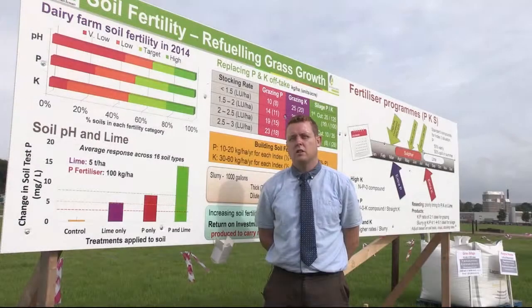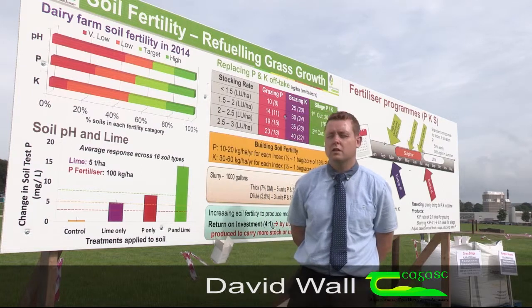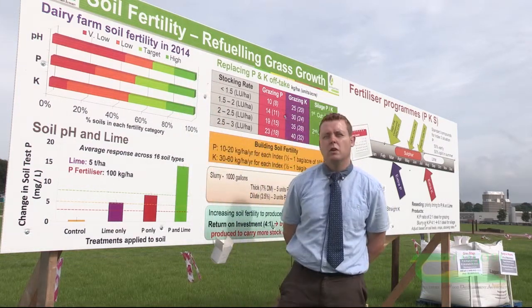I'm David Wall, a soil scientist and soil fertility expert from Teagasc Johnstown Castle in County Wexford. And today I'm going to talk about soil fertility, refuelling grass growth.